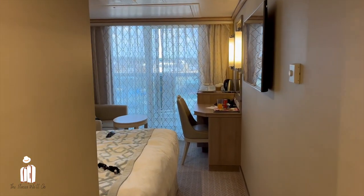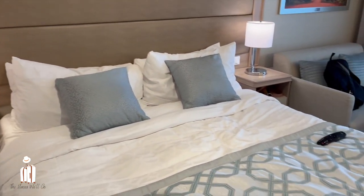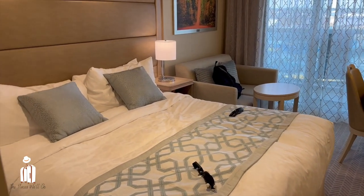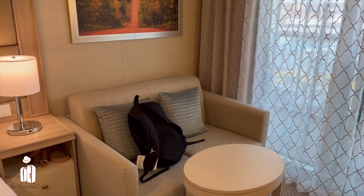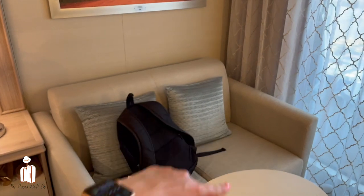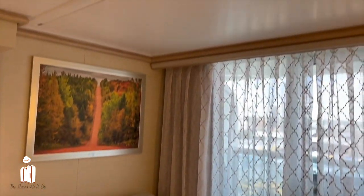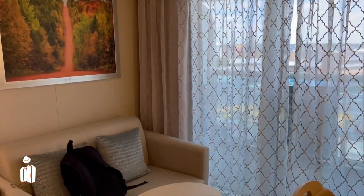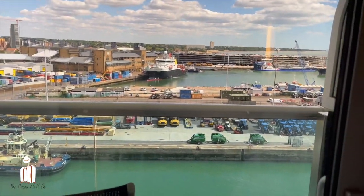So this is a deluxe balcony cabin. We've got the famous, really super comfortable Princess bed, and as you can see we've all been in here already. This sofa will later convert into one of the children's beds, and up there that will come down and be another bed — I'll show that later in the video.